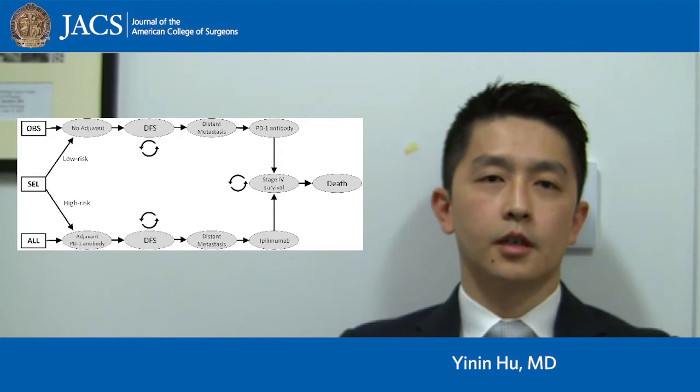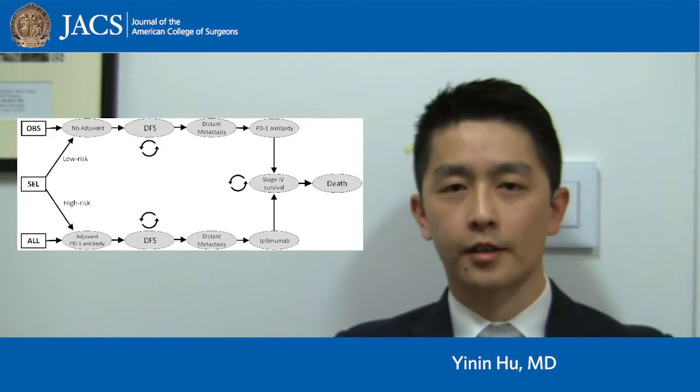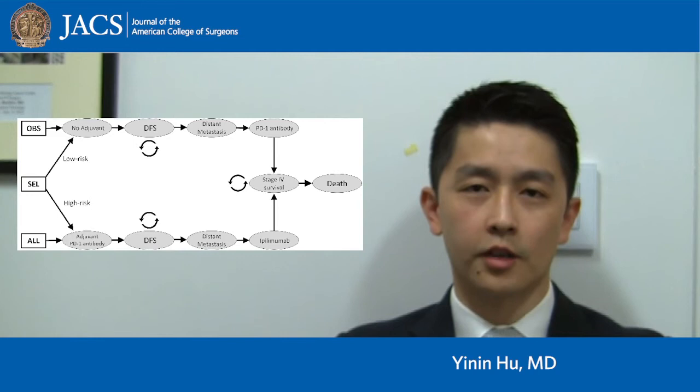The goal of this project was to use previously published data regarding the performance of gene expression profiling and incorporate it into a decision analysis model that simulates the probable outcomes of patients with stage 3A melanoma. We built a Markov decision analysis model that simulated three treatment strategies for stage 3A melanoma: no adjuvant treatment, universal adjuvant treatment for everyone, and selective adjuvant treatment for patients considered high risk based on gene expression profiling. The model simulated 10-year disease-specific survival and incorporated costs of diagnostic testing, treatment, and surveillance.